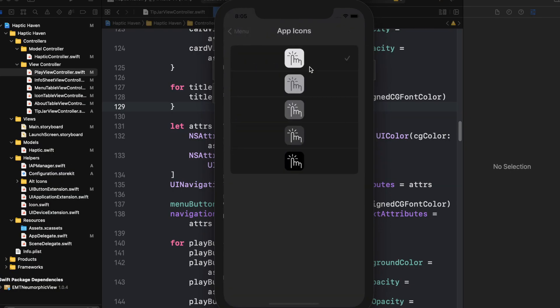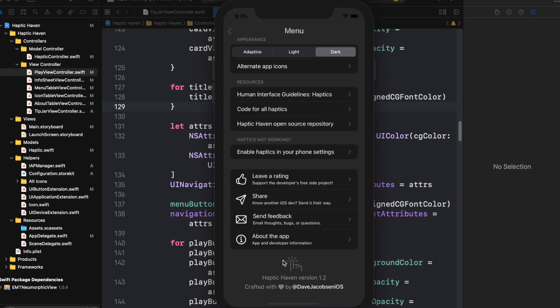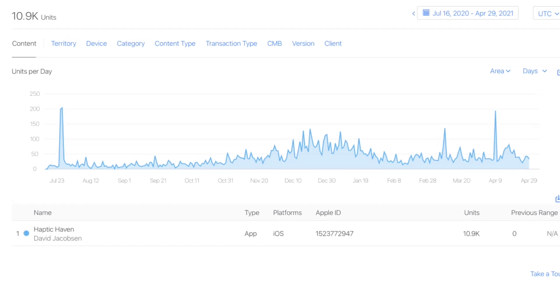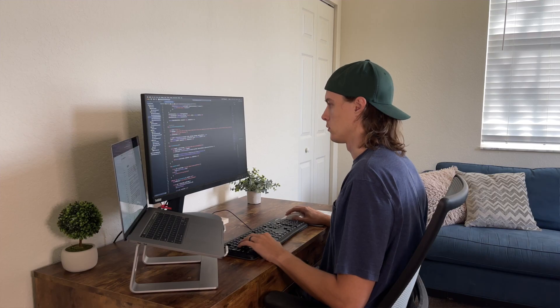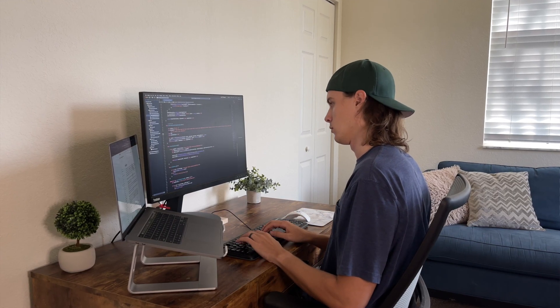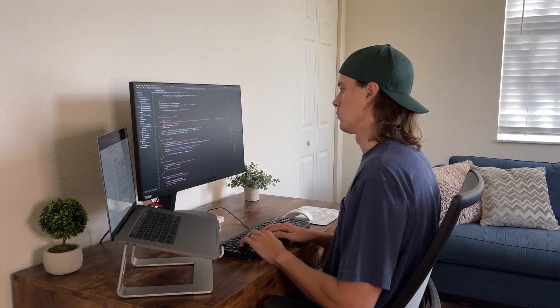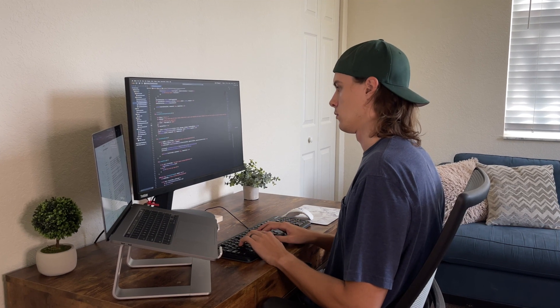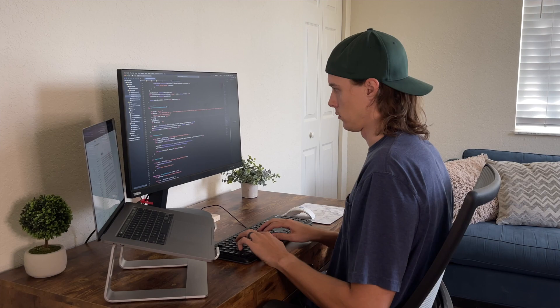I didn't get to include everything in the initial MVP launch that I wanted to, but since then I've been able to add things like dark mode, alternate app icons, intensity configurations for haptic types that allow it, and a redesigned menu page. With nearly 11,000 downloads to date, the app remains on the top charts to this day. What I love about personal side projects is that they serve as a playground to learn and try out new things, and the fact that updates are pushed out to a decent amount of users definitely adds a level of thoughtfulness to what and how I'm coding.